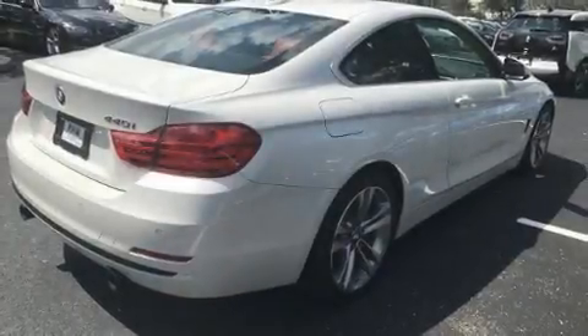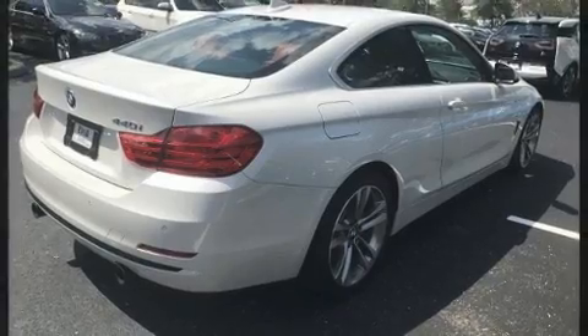Introducing the 2017 BMW 440i. This two-door, four-passenger coupe still has less than 10,000 miles.